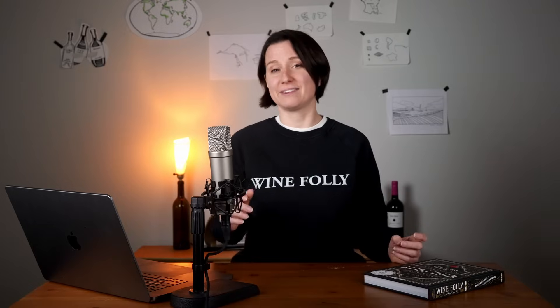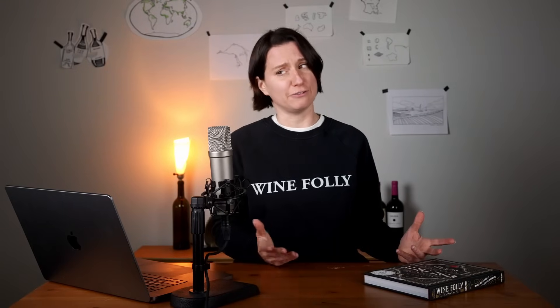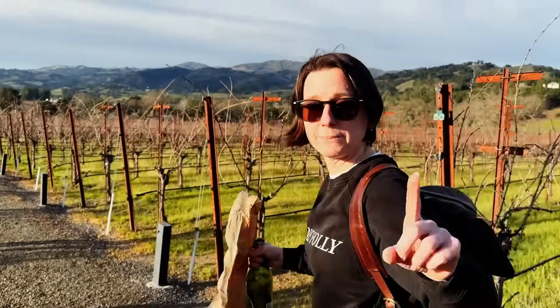Today we're diving into the fascinating world of wine aromas: why wine can smell like strawberries even though it's made with grapes, how to pick up on those individual scents, and if you'd like to try blind tasting, there's something called impact compounds you need to know about. At the end, I have a surprise for you, and we'll put your skills to the test.